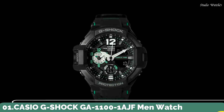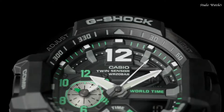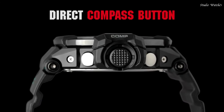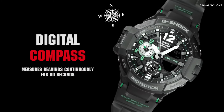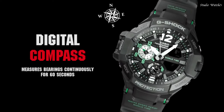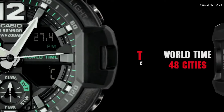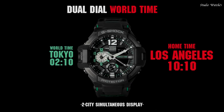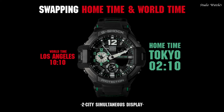Number 1: Casio G-Shock GA-1100-1AJF Men's Watch. Japanese Quartz Movement in .5441 caliber. Stainless Steel case of round shape. Case dimensions are 52.1 mm in diameter and 16.9 mm in thickness. The dial is black LCD. Display type: Analog Digital. This timepiece has mineral glass, polymer band. Band color: Black.